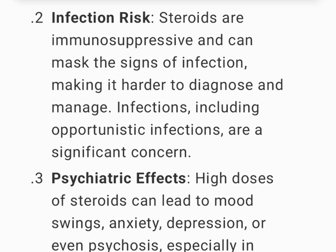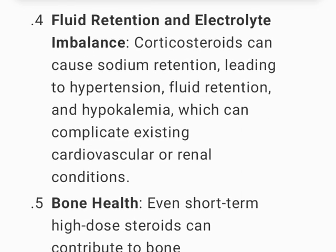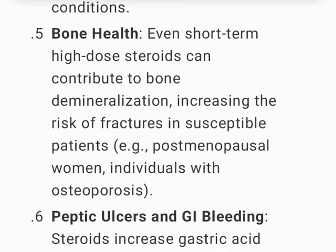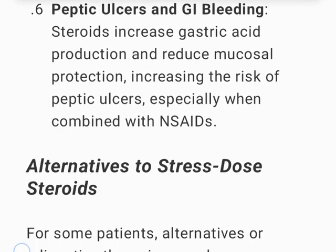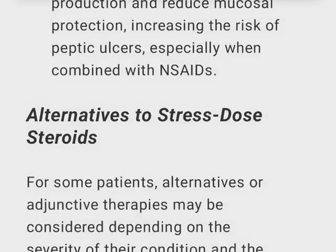Infection risk — steroids are immunosuppressive and can mask signs of infection, making diagnosis harder; opportunistic infections are a significant concern. Psychiatric effects — high doses can lead to mood swings, anxiety, depression, or psychosis, especially in predisposed patients. Fluid retention and electrolyte imbalance — sodium retention can cause hypertension, fluid retention, and hypokalemia, complicating cardiovascular or renal conditions. Bone health — even short-term high-dose steroids can contribute to bone demineralization in susceptible patients. Peptic ulcers and GI bleeding — steroids increase gastric acid production and reduce mucosal protection, especially when combined with NSAIDs.